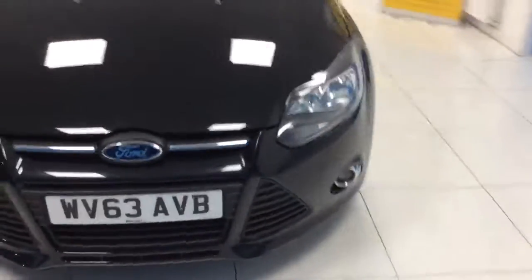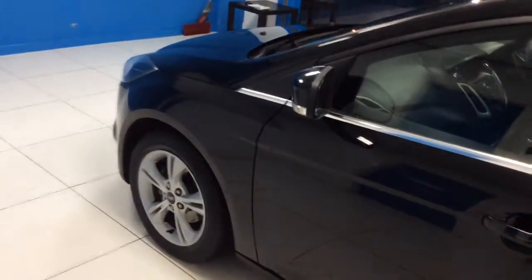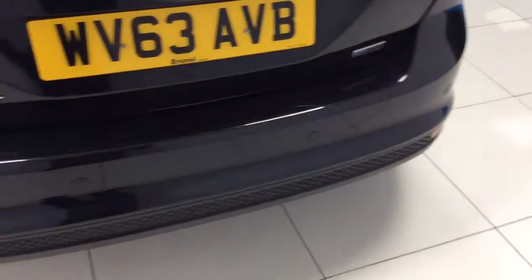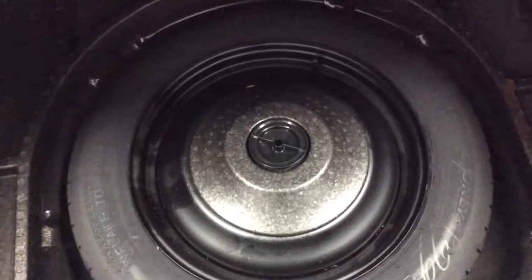Moving around to the near side, and finally round to the rear. The car does come with rear parking sensors. Taking a look at the boot while we're at the back — really generous sized boot with the Ford Focus hatchback. Just underneath here we do have a full size spare wheel, and tools and locking wheel nuts are just underneath the wheel.